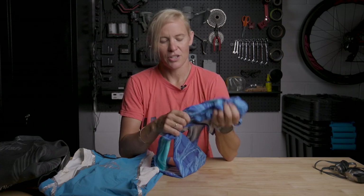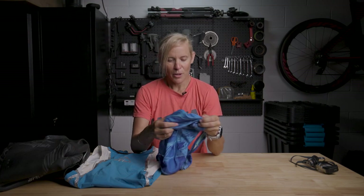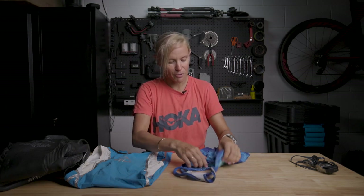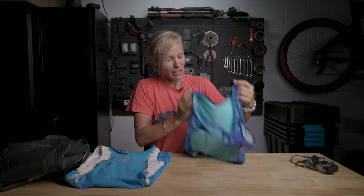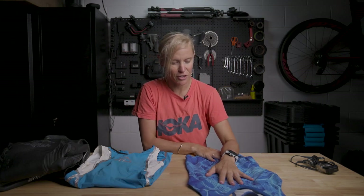Moving on to swim — the Sailfish swim togs that they make are my favourite. I really love togs with a nice crossback, and these are my favourite ones. I wear them to death; this pair has traveled the world. You'll have seen them in all the videos of me swimming. Very comfortable fit, no chafing, and they get me through each day.